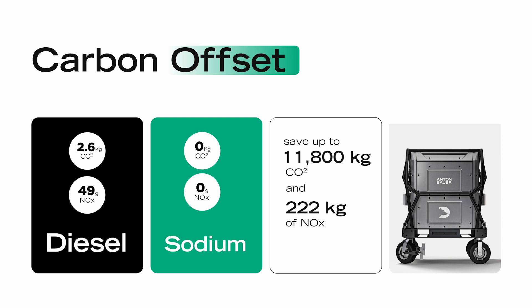But using Salty Dog for eight hours a day, you can save up to 11,800 kilograms of CO2 and 222 kilograms of NOx per generator per year.